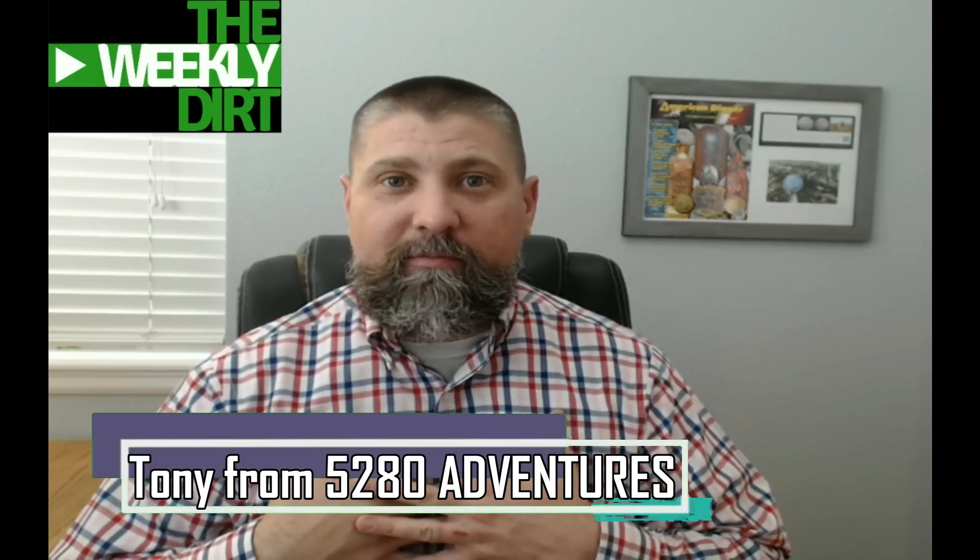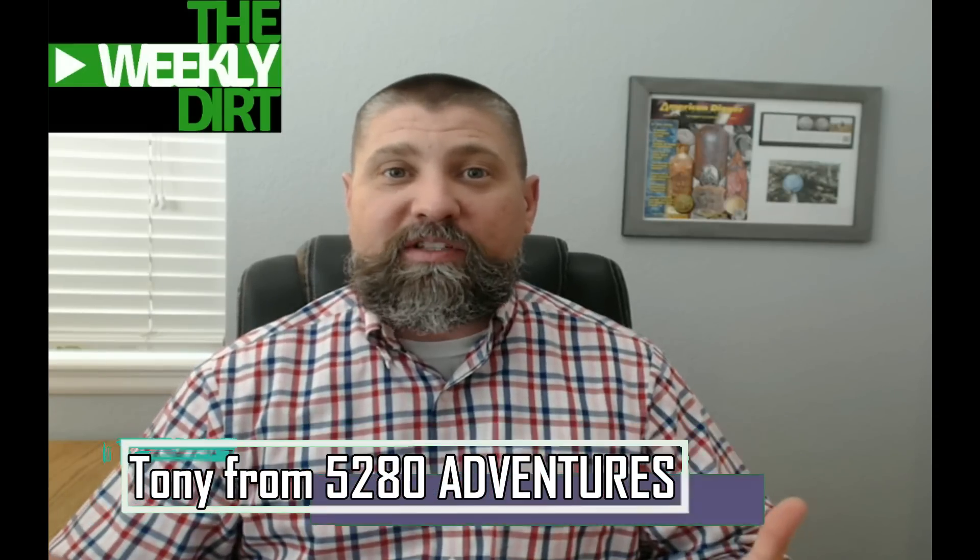Hey, everybody. Welcome back to another episode of the Weekly Dirt. The Weekly Dirt is a weekly series that brings you some incredible finds from all over the world from videos within our metal detecting community. DK has the week off. My name is Tony. I'm from 5280 Adventures, and I'm going to be your special guest host for this episode.